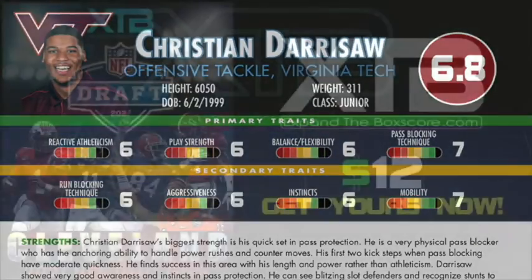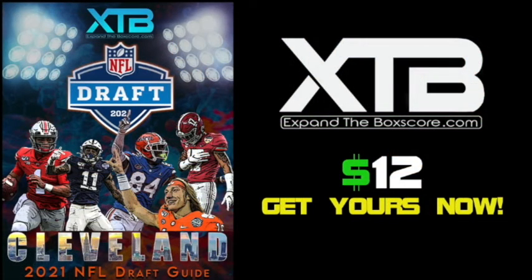Alright, that's all I've got for you guys for today. Make sure to get a copy of our draft guide if you haven't already. Version 2 is coming out soon with over 350 draft profiles, all for just $12.